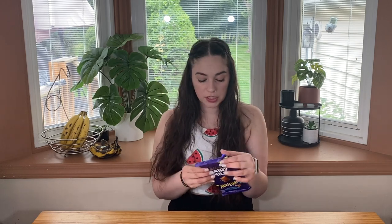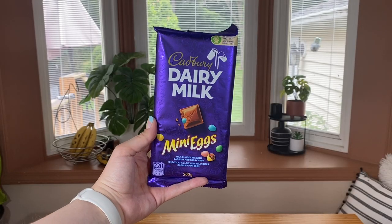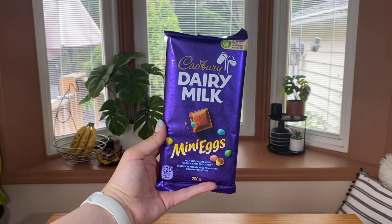Heading into our first chocolate item, we're going to go with something Cadbury. This says dairy milk mini eggs, so this definitely came out around Easter time — and that is how long I've been holding on to these items. I finally just had to film this taste testing. Cadbury dairy milk mini eggs: milk chocolate with Cadbury mini eggs candy. I don't really care what time of year it is — I love me a good Cadbury egg.